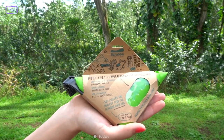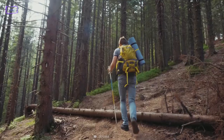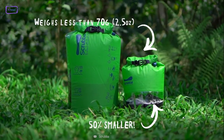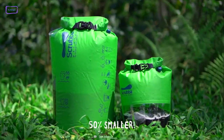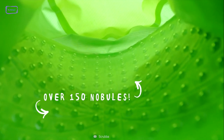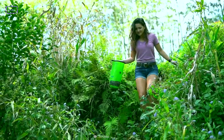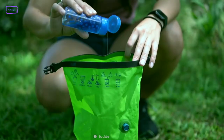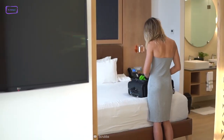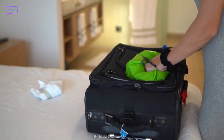The Scrubba Wash Bag is a game-changer for camping enthusiasts who want to stay fresh and clean while exploring the great outdoors. This pocket-sized self-contained wash bag makes it possible to do laundry anywhere without relying on electricity or a washing machine. Thanks to the flexible inner washboard, it delivers a machine-quality wash in just minutes, using only a small amount of water and detergent. With this innovative product, you can pack fewer clothes and travel with a lighter backpack, knowing that you can easily wash and reuse your clothes whenever necessary.